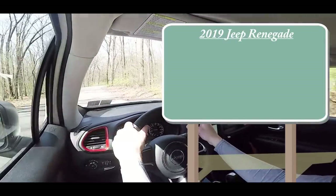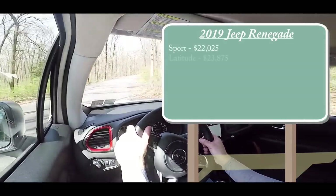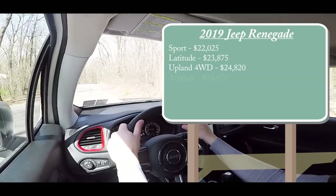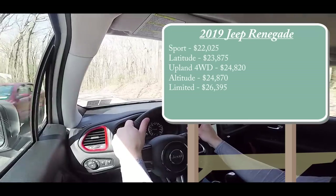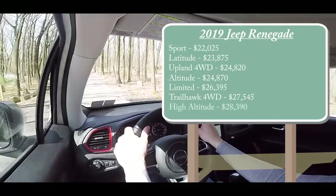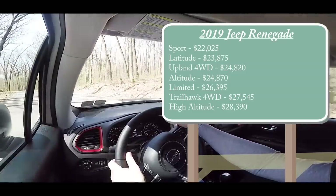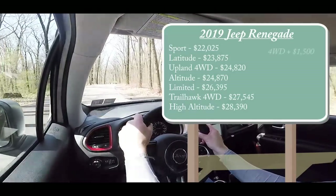There are several different trim levels available for the 2019 Renegade. The Sport starts at $22,025; Latitude at $23,875; Upland at $24,820; Altitude at $24,870; Limited at $26,395; Trailhawk four-wheel drive — the one we're in today — starts at $27,545; and the High Altitude starts at $28,390. With the exception of the Upland and Trailhawk, all other trims come in two-wheel drive — simply add $1,500 to get four-wheel drive.